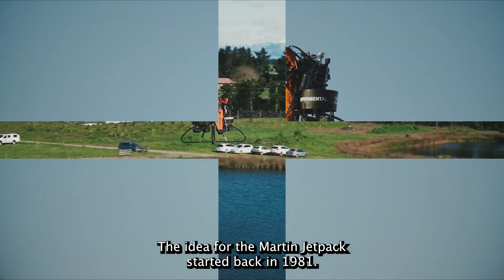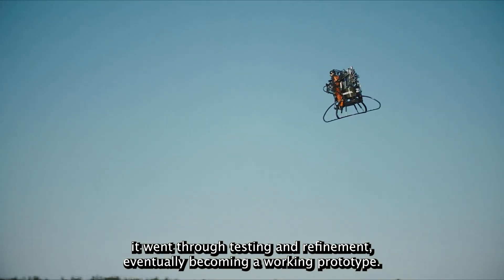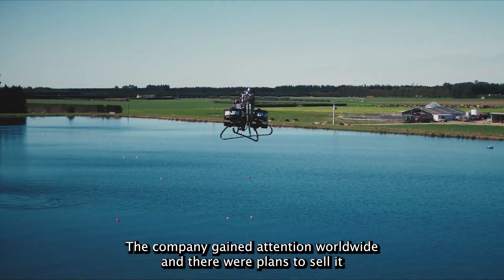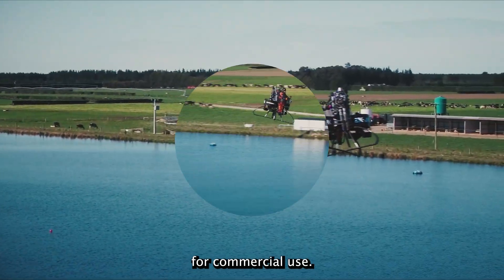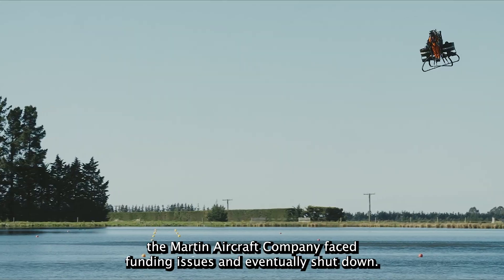The idea for the Martin Jetpack started back in 1981. Over the years it went through testing and refinement, eventually becoming a working prototype. The company gained attention worldwide, and there were plans to sell it for commercial use. But despite the excitement, the Martin Aircraft Company faced funding issues and eventually shut down.